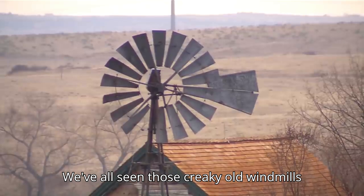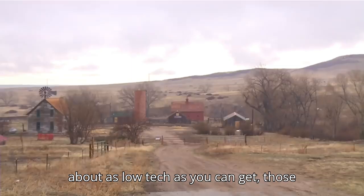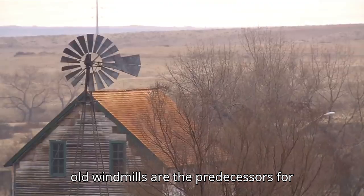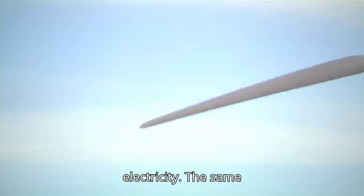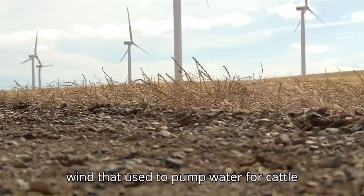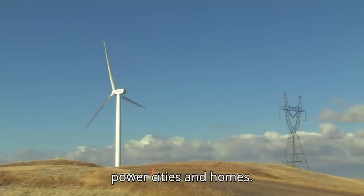We've all seen those creaky old windmills on farms. And although they may seem about as low-tech as you can get, those old windmills are the predecessors for new modern wind turbines that generate electricity. The same wind that used to pump water for cattle is now turning giant wind turbines to power cities and homes.